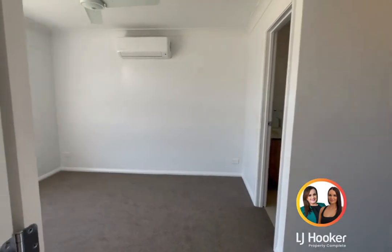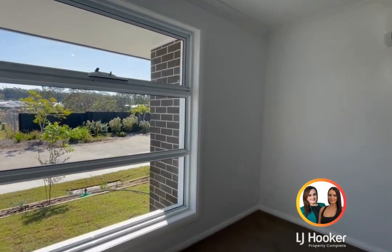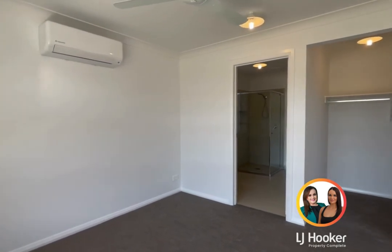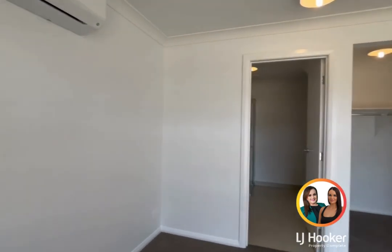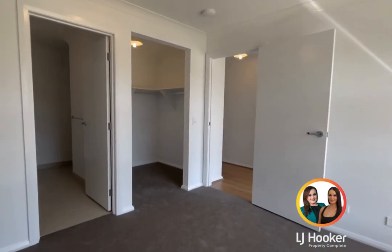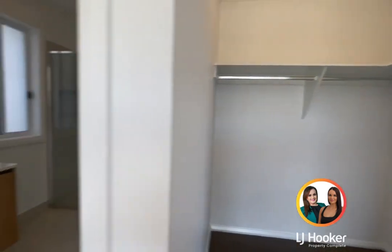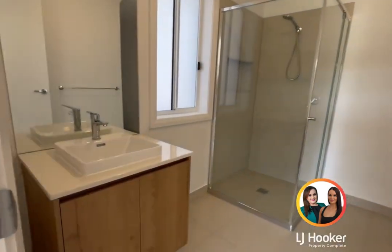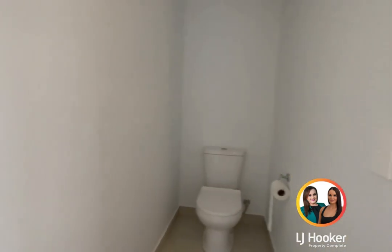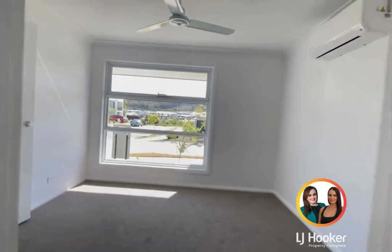Walking in, this is a brand new build. First room on my left hand side is the master bedroom. There are a few items still yet to be done — fly screens going in and blinds on all windows. We've got air con in here, the ceiling fan, your walk-in robe, and a beautiful en suite. It's a lovely colour palette through here, very neutral.